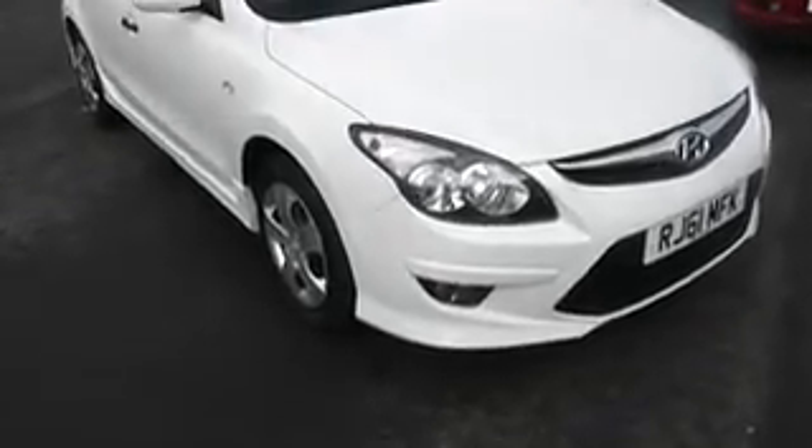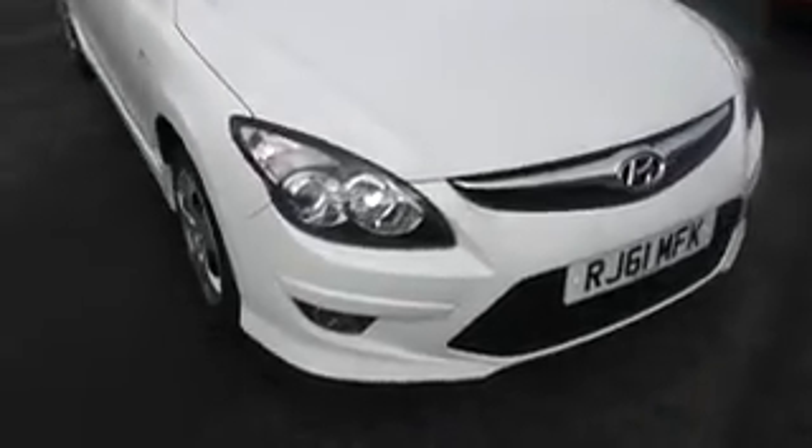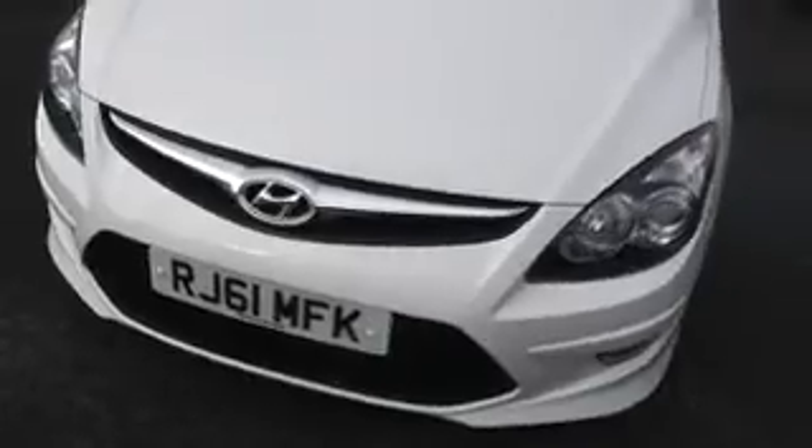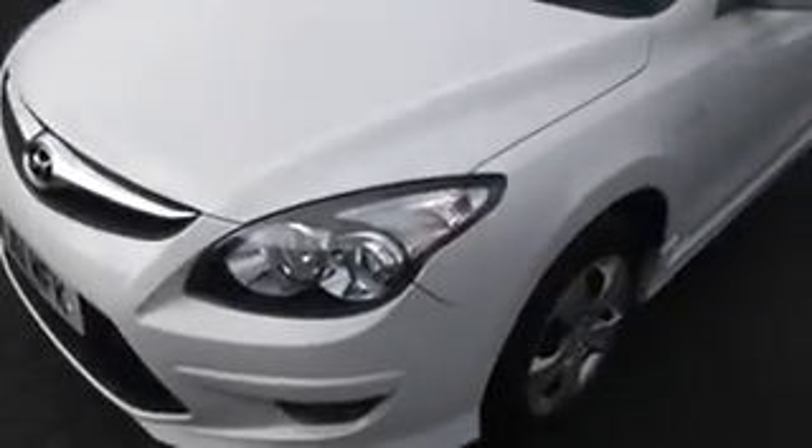Hello, welcome to Wessex Garages. Here we have a Hyundai i30 on a 61 plate. As you can see, the front end of the vehicle is in excellent condition — no scuffs or scratches to the bonnet or any of the front bumper.